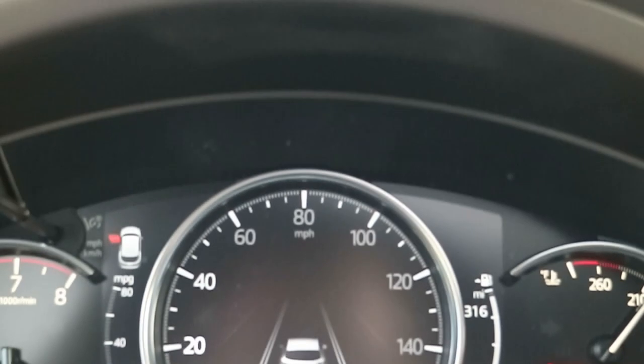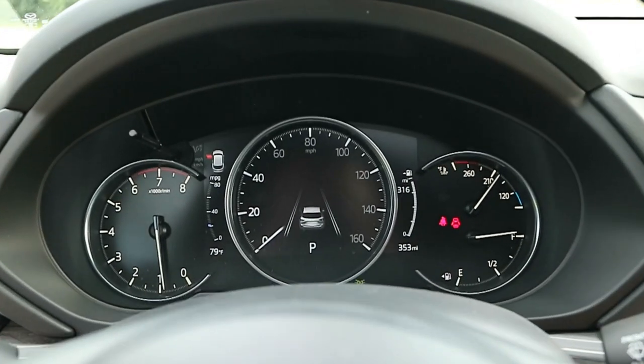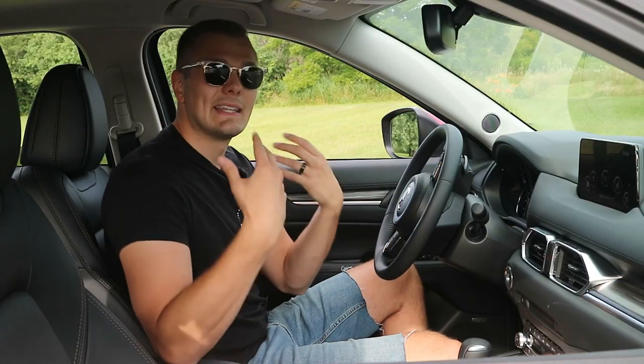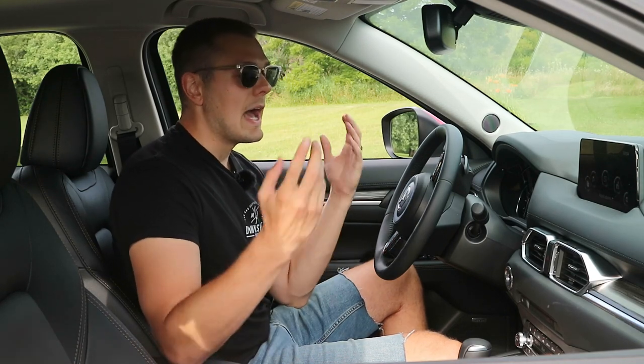This CX-5 does get some really nice technology bits, including a head-up display with a bunch of different functions and a largely digital gauge cluster that's very customizable — showing safety features like lane keep and adaptive cruise. Now, while we're in the cabin, the design is very nice and elevated compared to rivals like the Toyota RAV4 and Honda CR-V.